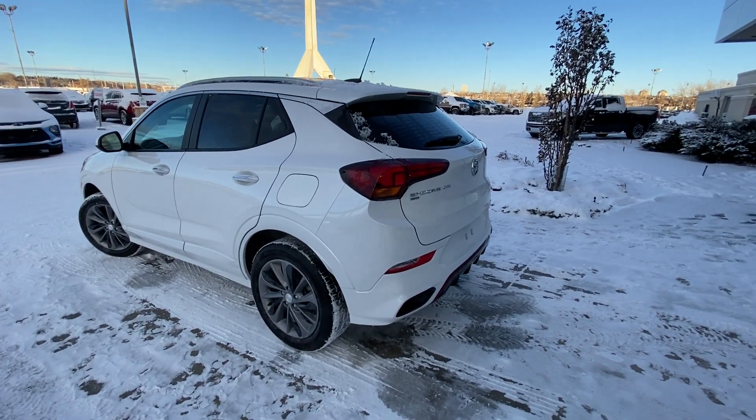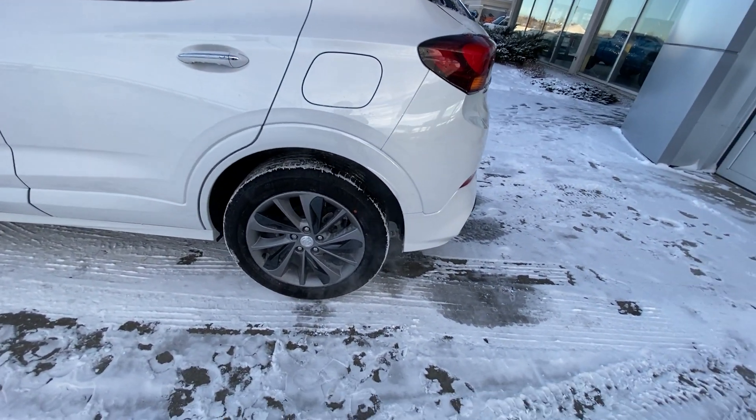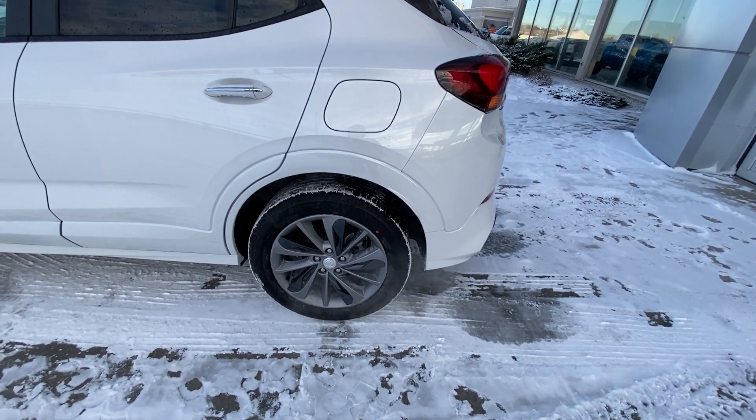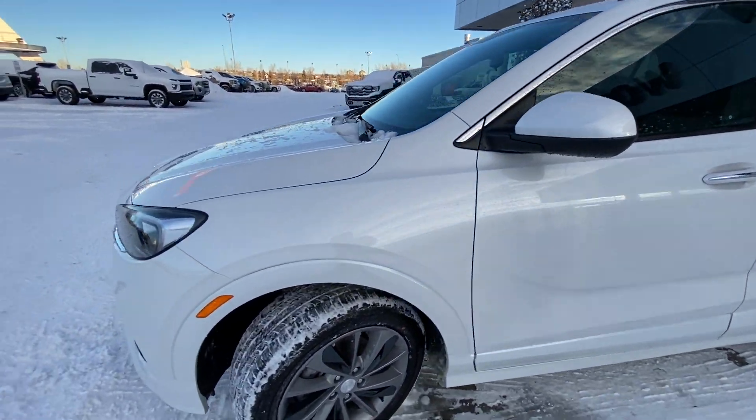Taking a quick look at the exterior of the Encore GX, we do have the 18-inch wheel and tire package, beautiful alloy wheels, plastic inserts, and Hankook all-season tires. Color-matched door handles with keyless entry, chrome accents, and color-matched mirror caps.